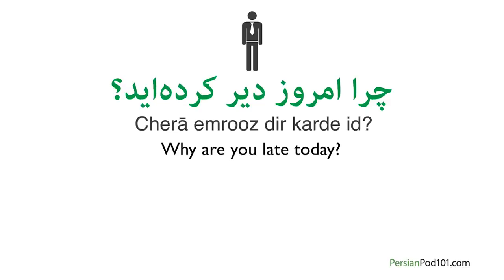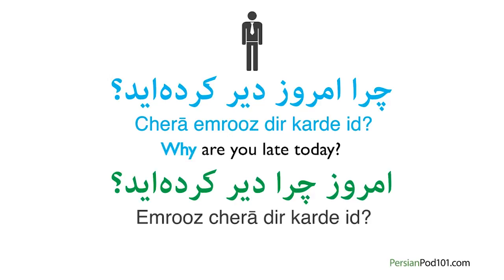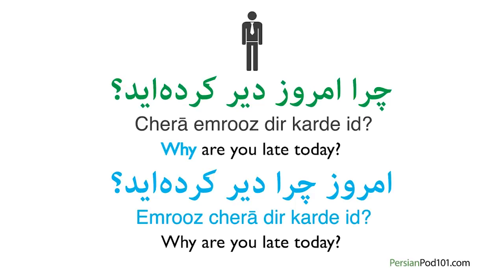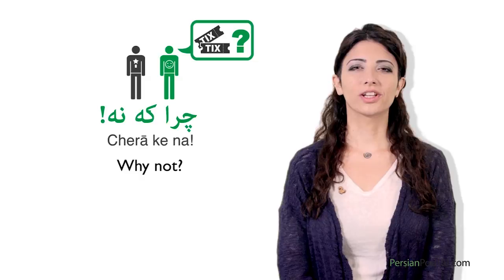In Persian, chera is the exact translation of 'why,' used to ask the reason for something. Note that here the form is formal as we use the second person plural pronoun id, which turns the verb into the polite form. You can also swap the positions of 'why' and 'today' depending on what you want to emphasize: Chera emruz dir kar nayamadid / Emruz chera dir kar nayamadid — both mean 'why are you late today?' A famous expression in Persian is chera ke naa, which means 'why not?' — for example, if a friend asks about going to the movies tonight, you can answer: chera ke naa.